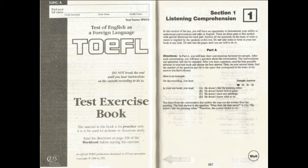Here is an example. On the recording, you hear: 'I don't like this painting very much.' 'Neither do I.' 'What does the man mean?' In your test book, you read: A. He doesn't like the painting either. B. He doesn't know how to paint. C. He doesn't have any paintings. D. He doesn't know what to do. You learn from the conversation that neither the man nor the woman likes the painting. The best answer to the question 'What does the man mean?' is A: He doesn't like the painting either. Therefore, the correct choice is A.